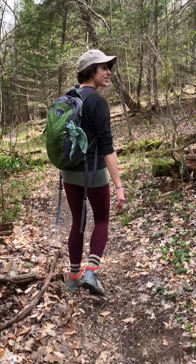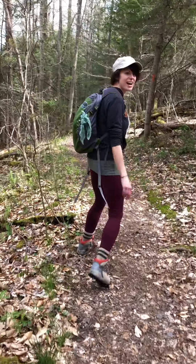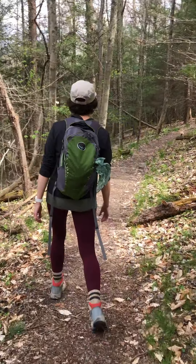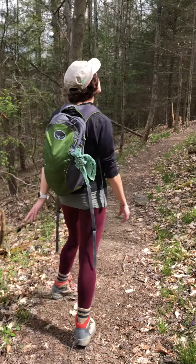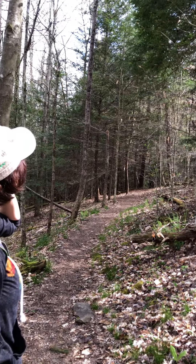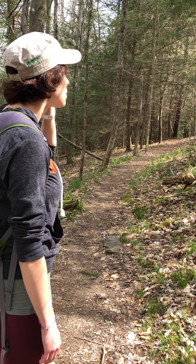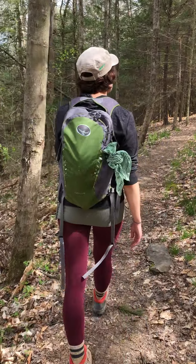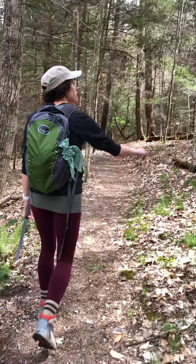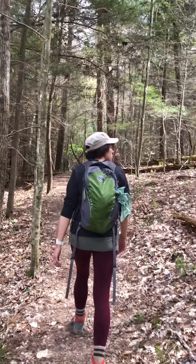I've been hiking here at Carter Caves for a long time — it's one of my favorites. When I was a Brownie Girl Scout I remember coming out here to hike the Horn Hollow Trail, which is about a mile and a half. There was something specifically for Girl Scouts — a wildflower photography event around this time of year in April. I submitted some pictures of trillium, which I hope we'll come across today, and some other wildflowers. I didn't win, but I had a lot of fun on the hike. One of my favorite Girl Scout memories.